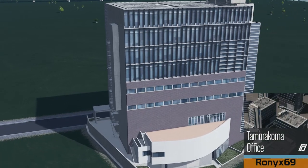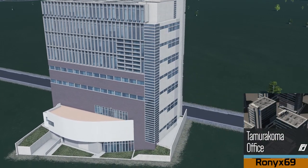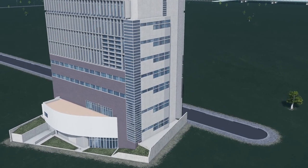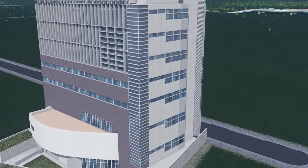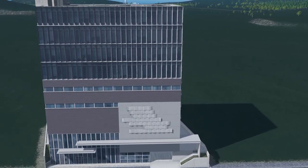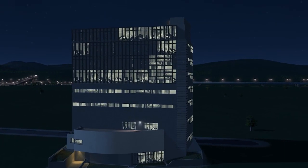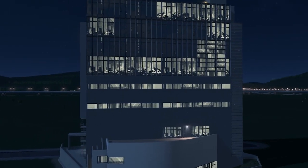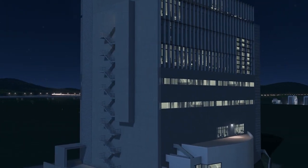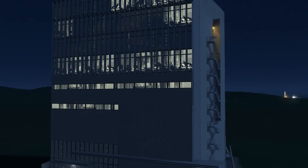Up next we have this fascinating office block from Japan by the one and only Rolex. The build itself is the Tamuakama office — no idea if I pronounce that right, but look at it. Absolutely fantastic. Modeling as always top-notch, detailing exceptional, and the nighttime view is absolutely outstanding. I really like the idea that asset creators are now using windows where it imitates something inside rather than just a bright light.